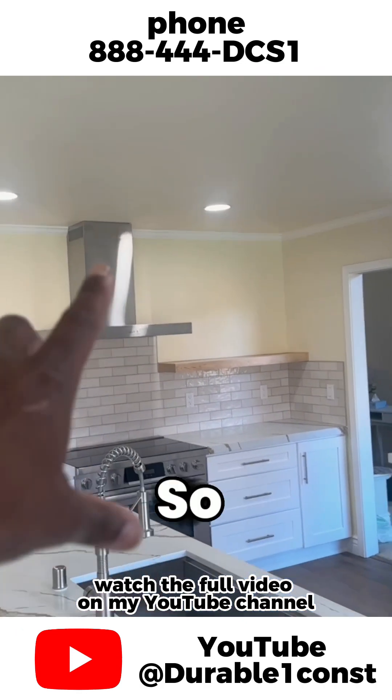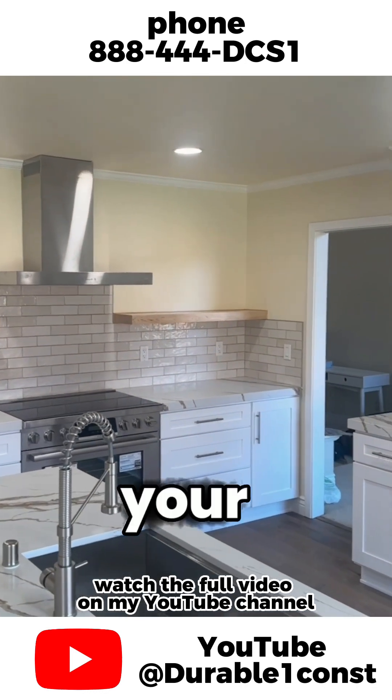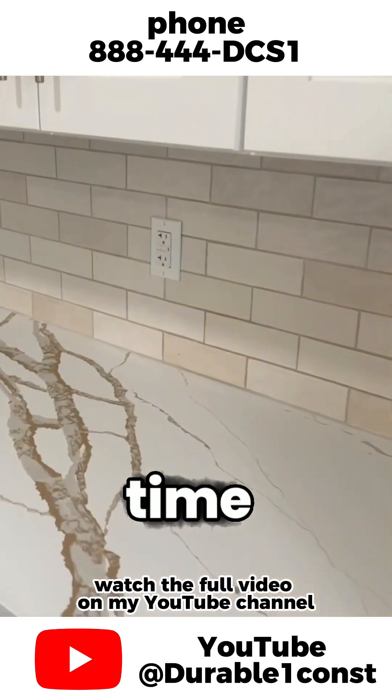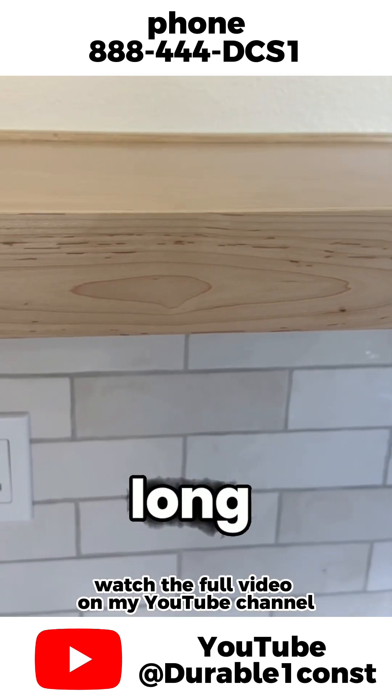That range, we waited for like three weeks. So when it comes to material acquisition, guys, please order the stove, the lights, all your pretty stuff. You need to order these things maybe four to six weeks ahead of the actual remodel. Things take long to come.